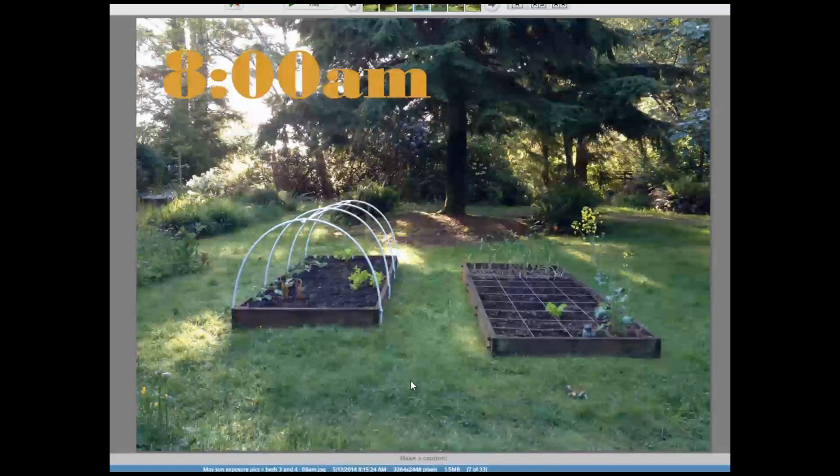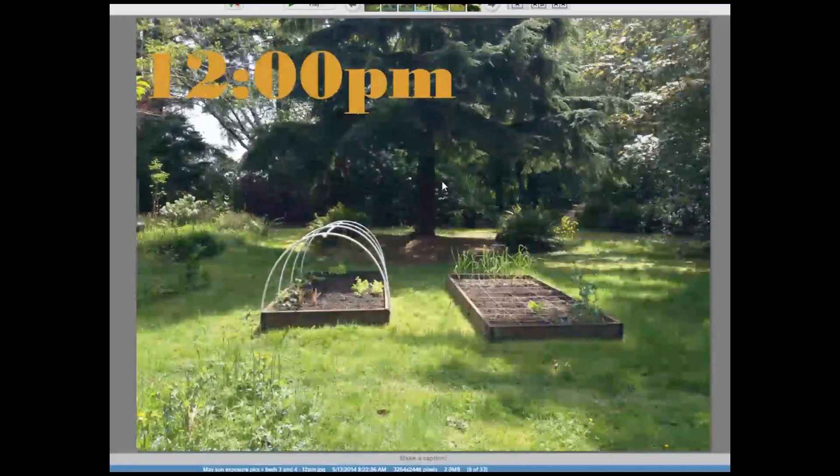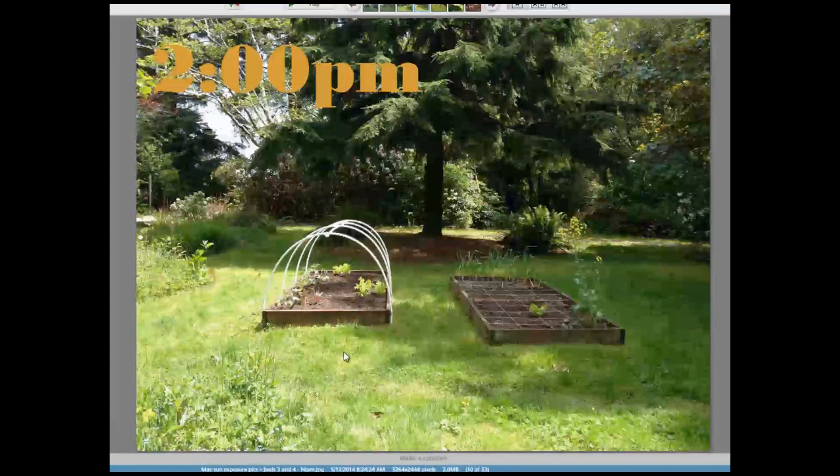At 8 a.m., partial sun as the sun comes up and filters through the trees — they get a little morning sun. At 10 a.m., the sun's up higher but still blocked by trees; there's a massive hemlock right behind these beds that shades out a good portion of the yard in the morning. At noon, the sun has crept past the big trees and is now shining directly down on these beds. At 2 p.m., Bed 3 has what I'd call full sun, with a little shading, while Bed 4 is now in shade.